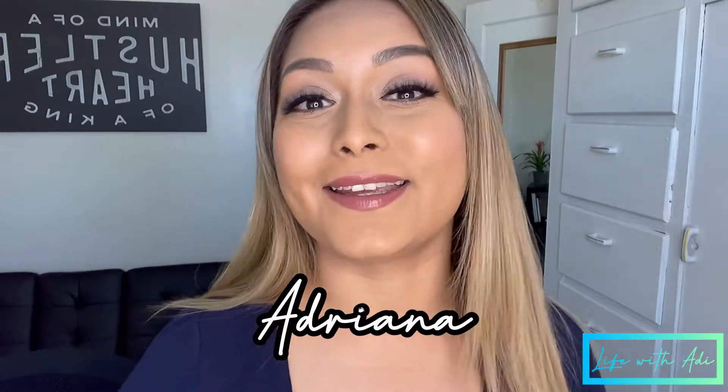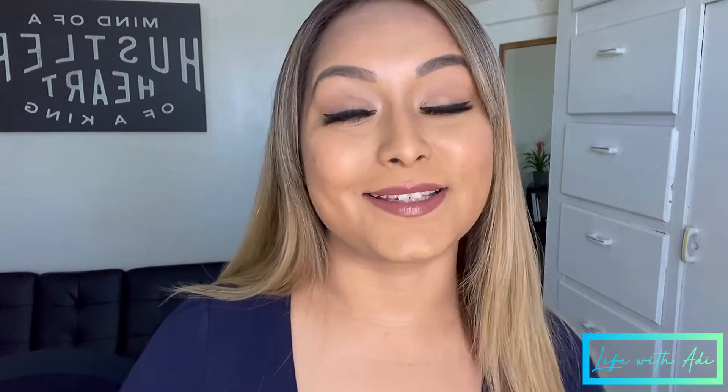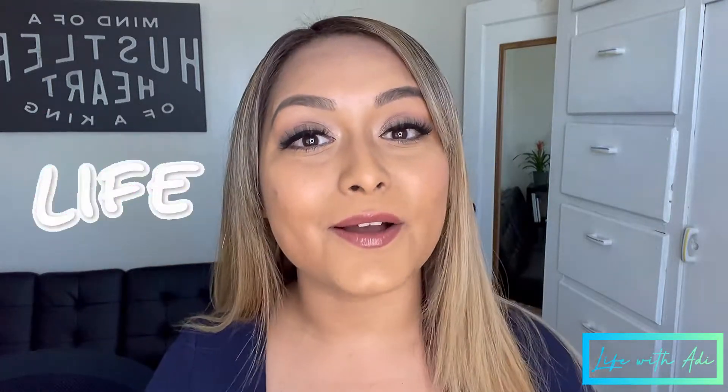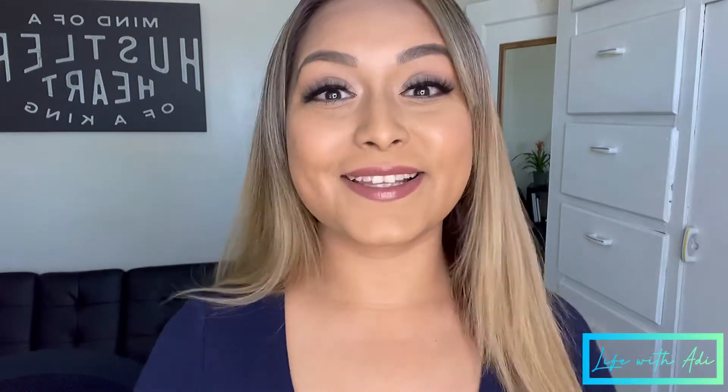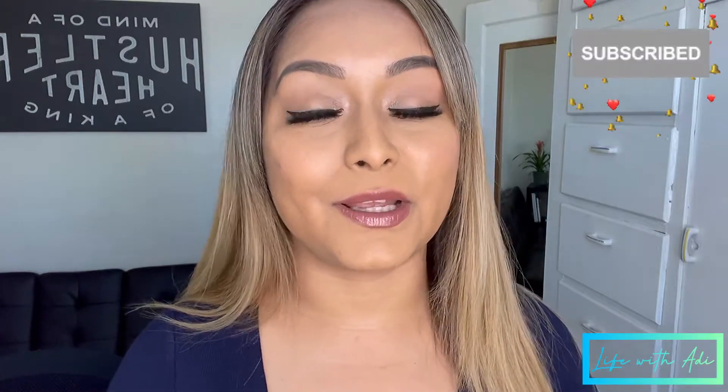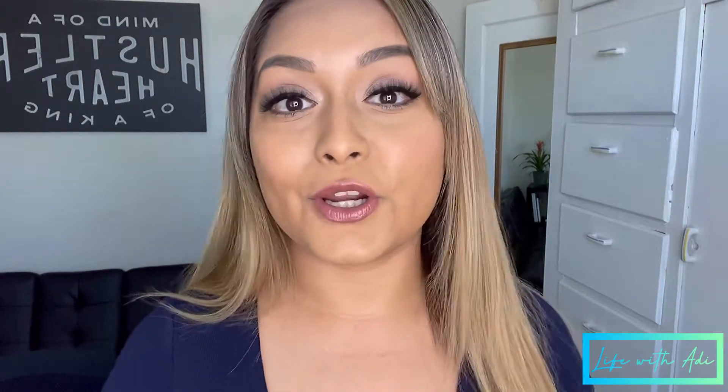Hey everyone, welcome back to my YouTube channel. If this is your first time here, my name is Adriana — it's very nice to meet you. On my channel I talk about business, lifestyle, and creative stuff. If any of those things interest you, be sure to subscribe and click the notification bell or else you won't know when I post a video.